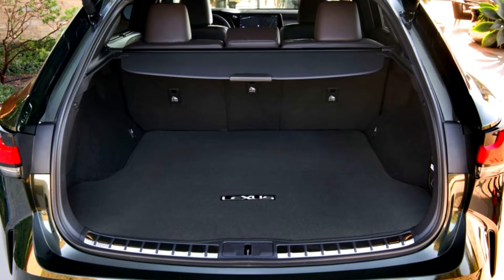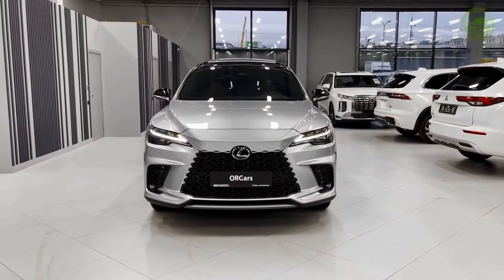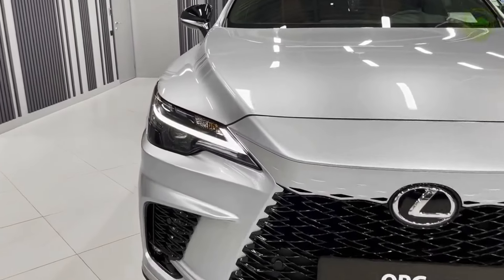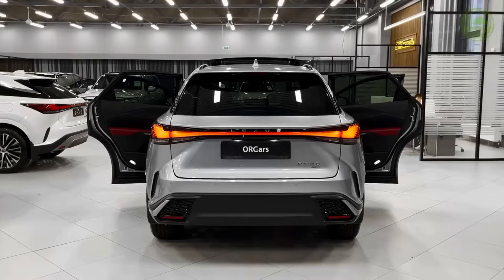The RX 350 Premium Plus is a mid-range model with added luxuries, such as the larger 14.0-inch infotainment screen, leather upholstery, an ambient interior lighting system, and more.